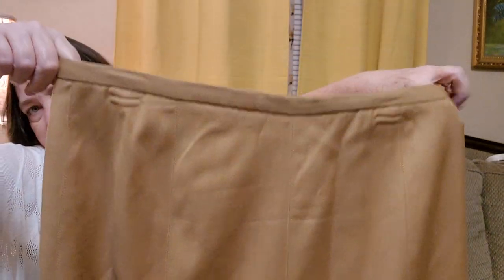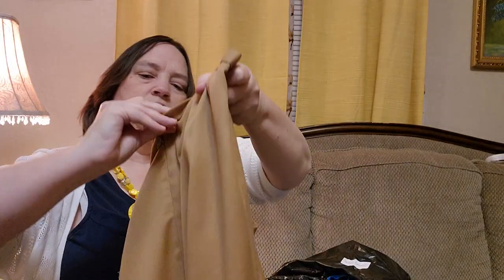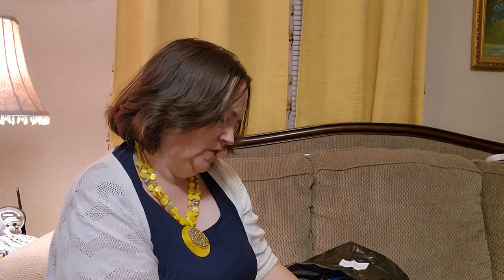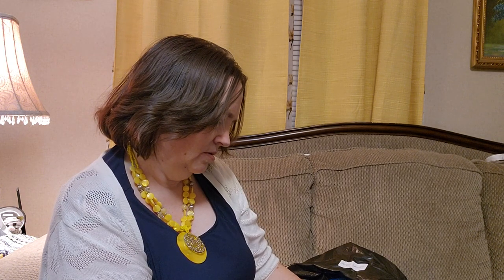This is a longer skirt. This is a Hardy Bernard. I think it's polyester. But it's just a brown skirt, and like I said, it is longer. It's got the pleating throughout front and back. There's the brand. And I want to say it's a size — it says it's a size tall, 12. So I think it's saying tall because it's so long. That's cute, I like it.